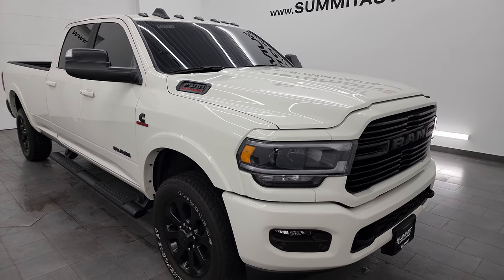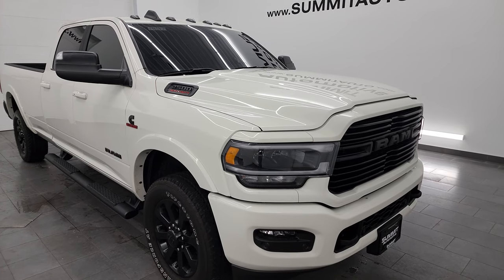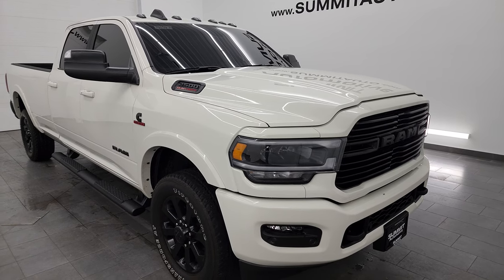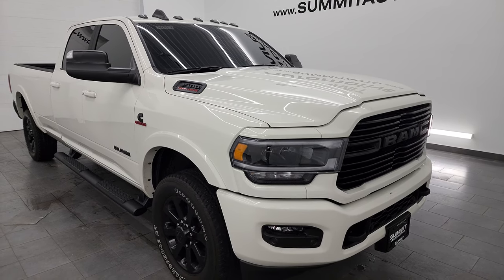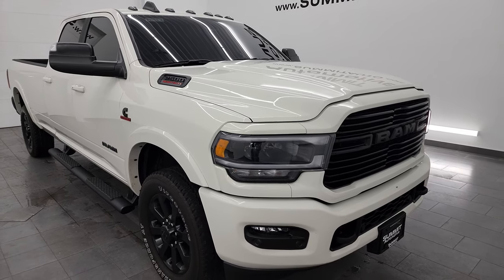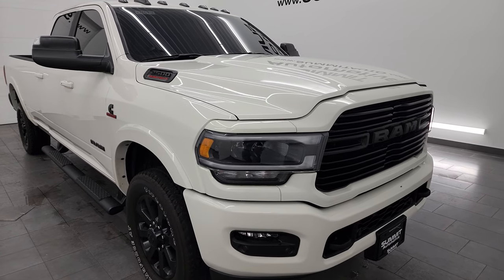It has a max tow rating of 18,146 pounds, a max payload of 1,873 pounds, and this one comes with the 50-gallon fuel tank and the snowplow prep package. I found those tow numbers on Ram's Tow Guide website — I will link that in the description below.